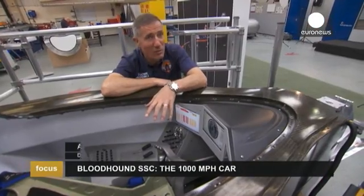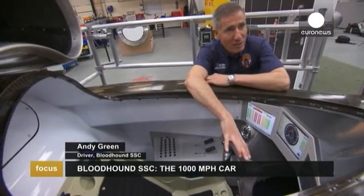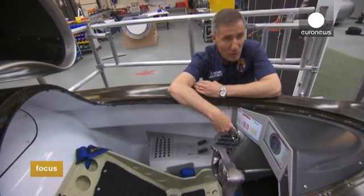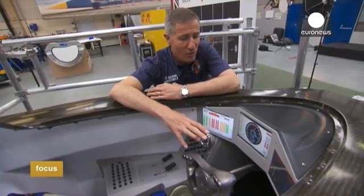This is the cockpit for the Bloodhound supersonic car — my 1000 mile per hour office. The steering wheel is 3D printed in titanium to match my hands. We've got three liquid crystal displays and two backup instruments that Rolex has produced: a backup speedometer, a clock, and stopwatch. The precision of these instruments is essential to what we're doing.